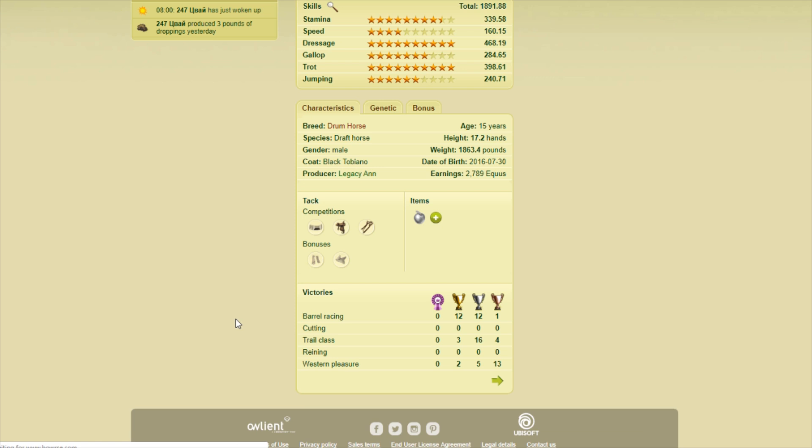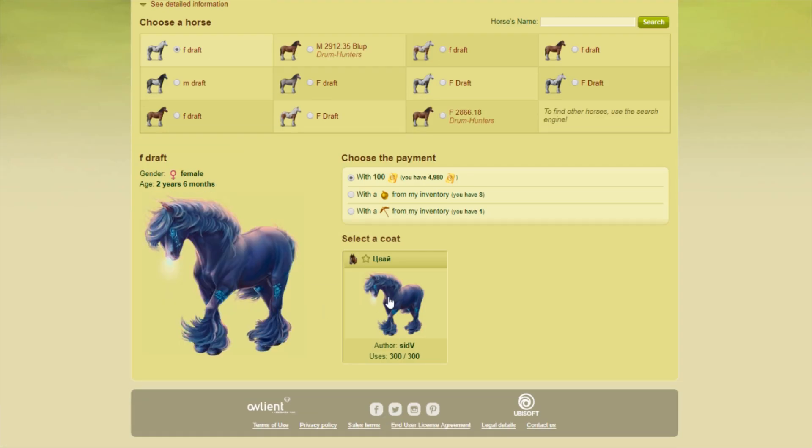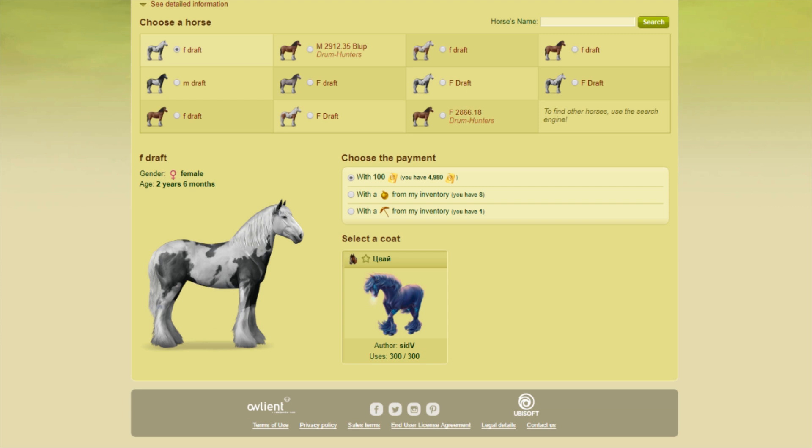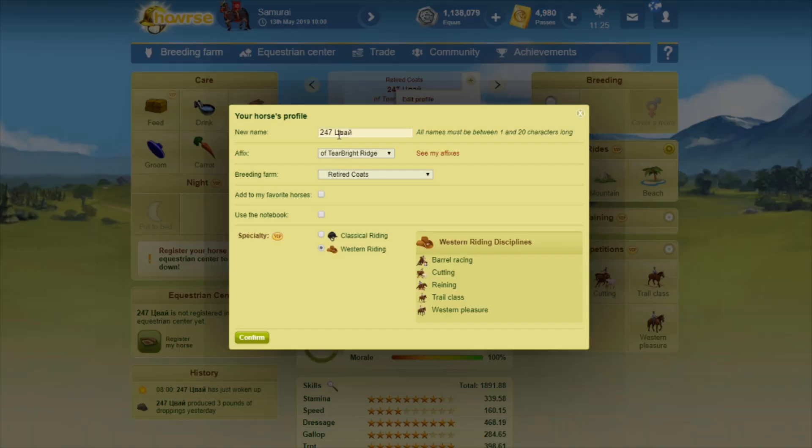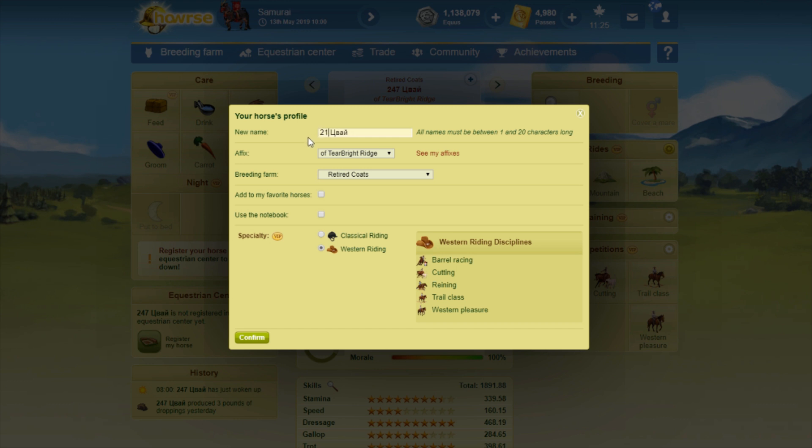247 copies — this one's really pretty. This is a Sid V coat. Sid V has a lot of really nice creations too — this one is a perfect example. I think this one's gorgeous. 231 copies. Oh my gosh, I can't type today. 231 — there we go, and then I accidentally put a decimal. Don't pay attention to me — I can't type.